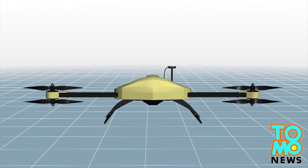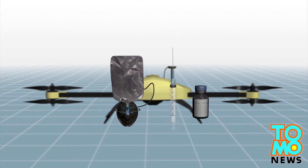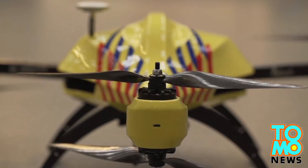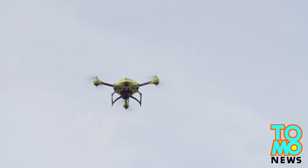Apart from the defibrillator, the developer hopes that the drone will be able to carry other medical supplies, such as oxygen masks and insulin injections. The developer also aims to create an ambulance drone network in the Netherlands within five years.